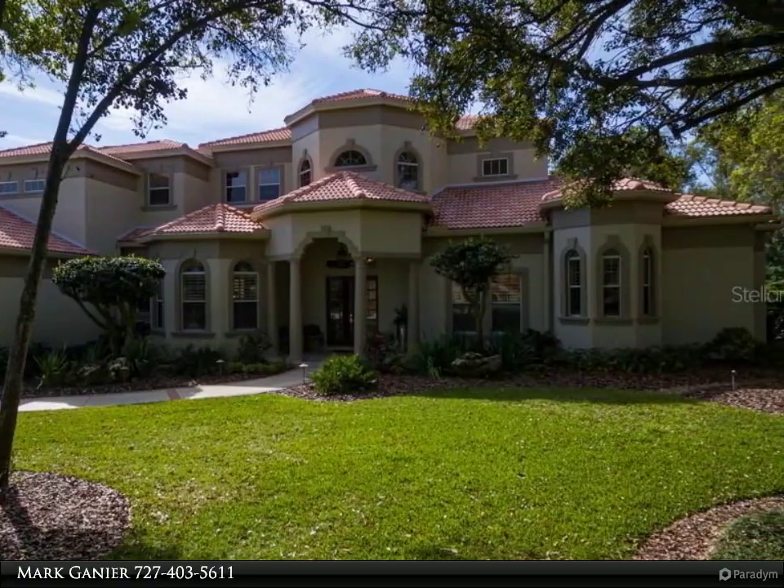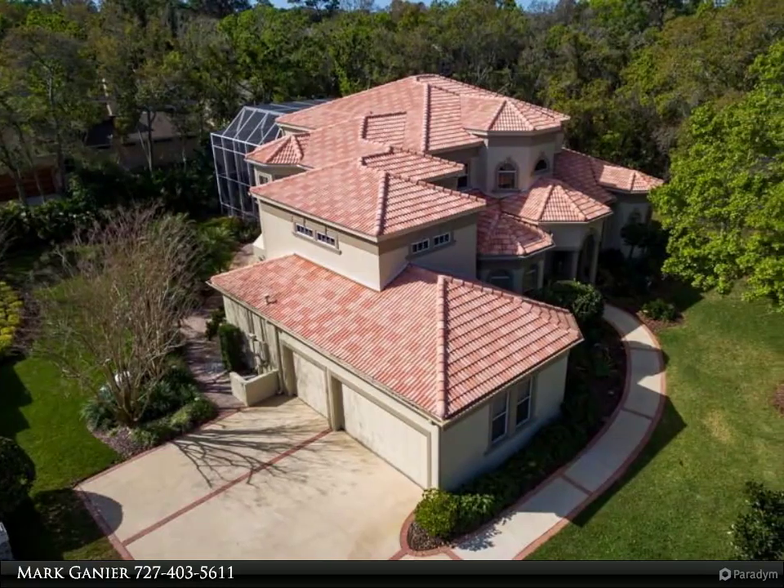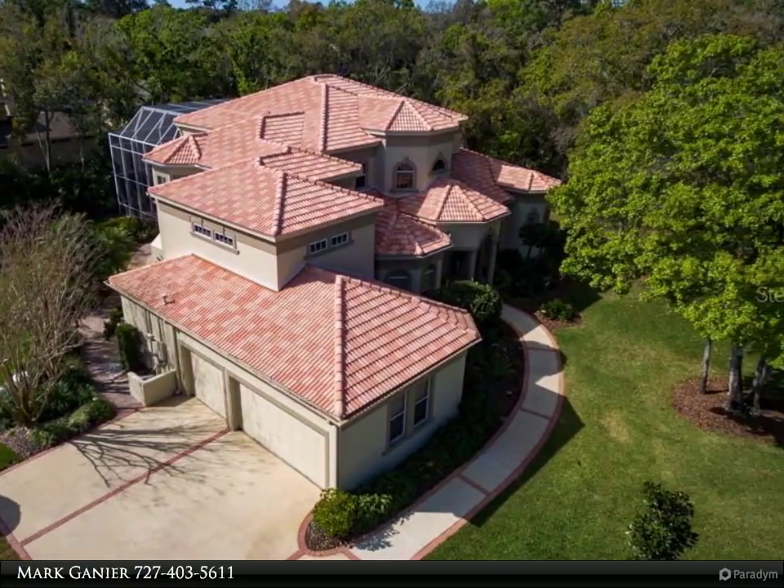This 4-bed, 4.5 bath home has all the features you could imagine. Professionally landscaped and lighted, creating a park-like setting.